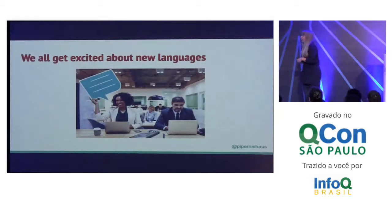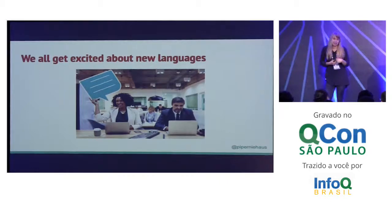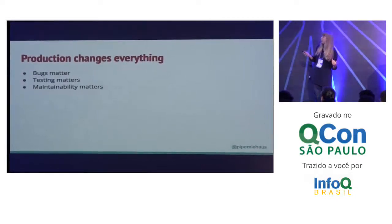What I want to talk to all of you about today is our excitement around new languages. Everybody knows that excitement, that feeling where you're like, I found this great thing and I just want to use it. I want to take it as far as I can take it. I think it's awesome. Once you start using languages in production, things change. You end up with all these reality checks.